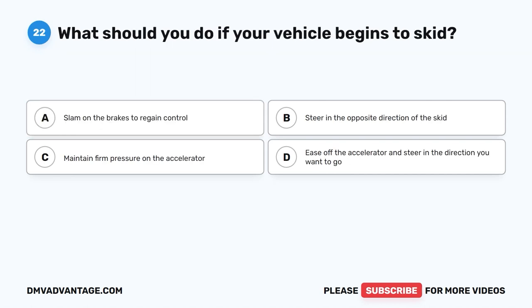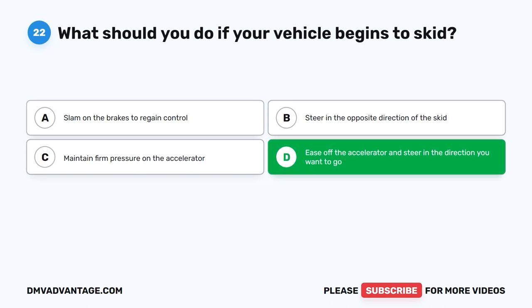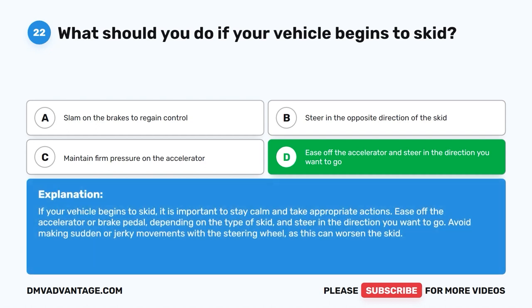Question 22: What should you do if your vehicle begins to skid? A. Slam on the brakes to regain control. B. Steer in the opposite direction of the skid. C. Maintain firm pressure on the accelerator. D. Ease off the accelerator and steer in the direction you want to go. The correct answer is D. If your vehicle begins to skid, stay calm and take appropriate actions. Ease off the accelerator or brake pedal — depending on the type of skid — and steer in the direction you want to go. Avoid making sudden or jerky movements with the steering wheel, as this can worsen the skid.